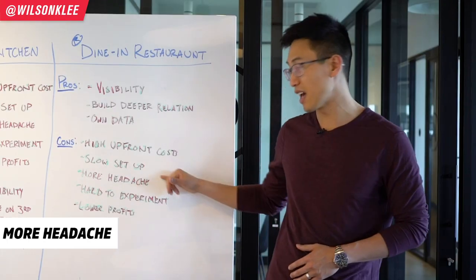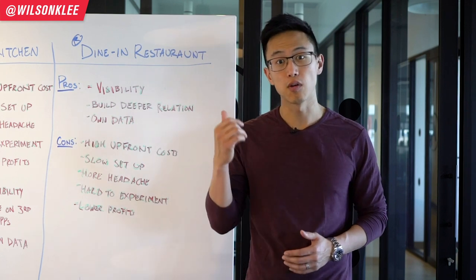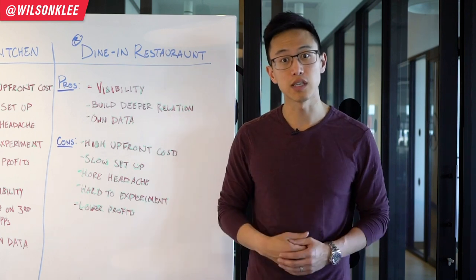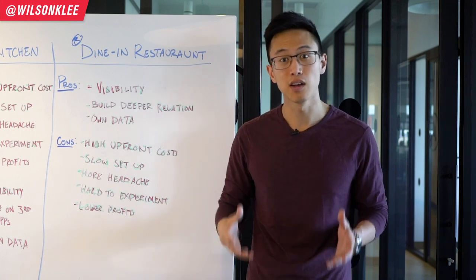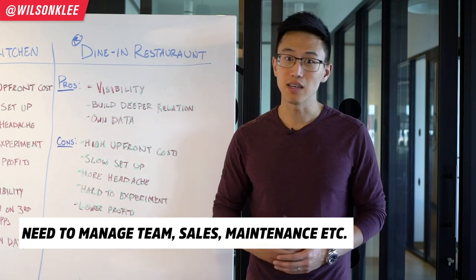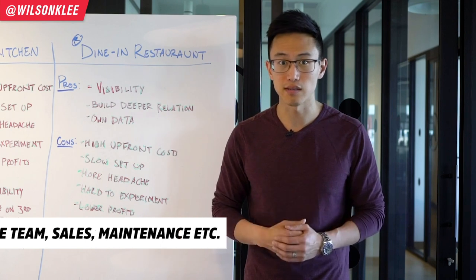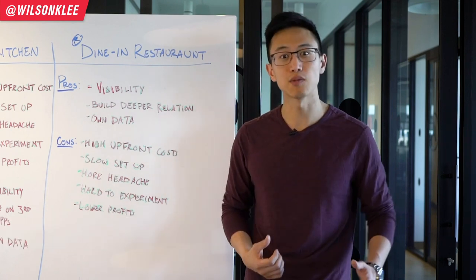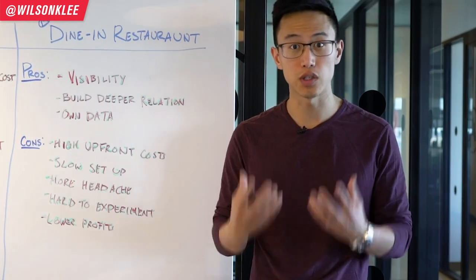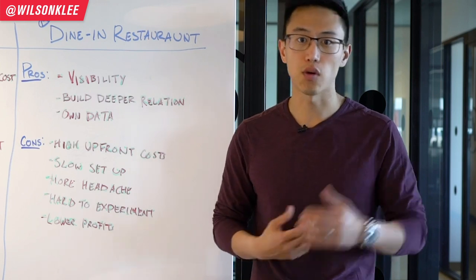Another con is all the headaches involved with running your own restaurant — training your team, hiring, incentivizing staff. Managing your team is one of the biggest challenges for restauranteurs. On top of that, you need to drive your own sales and get people through the doors. Sales are not guaranteed, so you need to work on your marketing constantly, which takes you away from what you enjoy: creating an amazing experience and dishes for your customers.